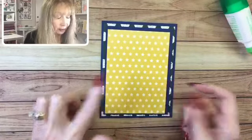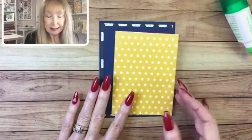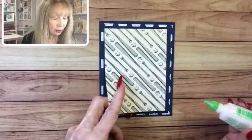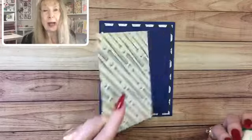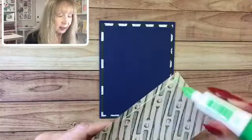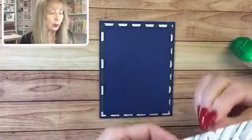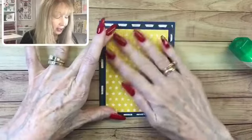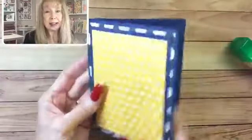Now we've got our next piece - another piece of Night of Navy - and this is going to be three and three quarters by five. We're just going to keep building this up. The other thing I like about layering cards, especially for guys, is that it gives a sturdy feeling. I think the guy might feel like, okay, this is not some flimsy little card - this has a nice heavyweight feeling. By the time we get all these layers on, it's going to feel really substantial.